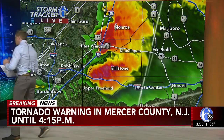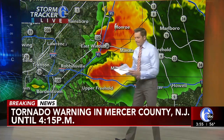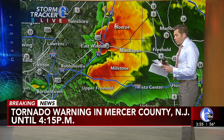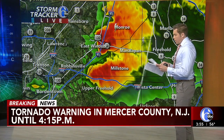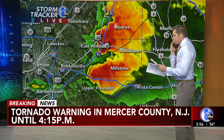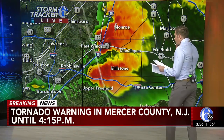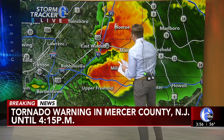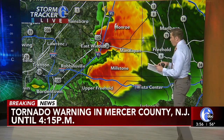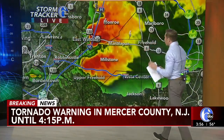We do have our first report of damage — trees and wires down on a car on Quaker Bridge Road. So trees and wires are on a car on Quaker Bridge Road where a person is trapped in the car with trees and wires down. The town is West Windsor. So in West Windsor on Quaker Bridge Road, a person is trapped in their car with trees and wires down as the storm passed through West Windsor.